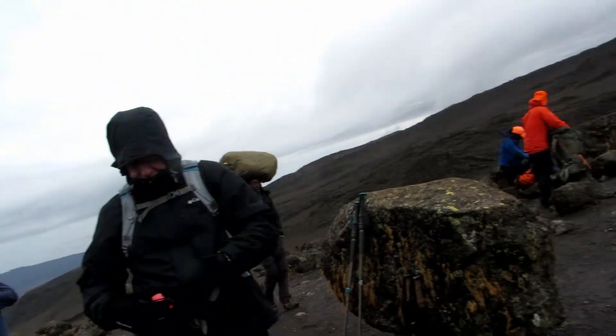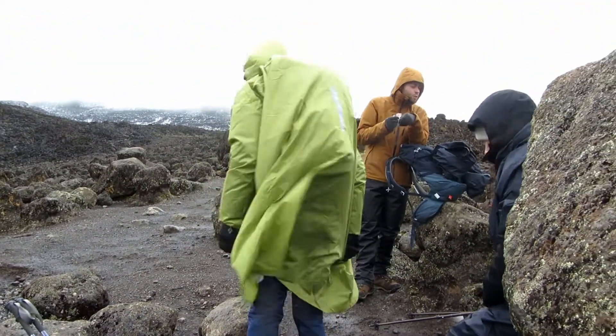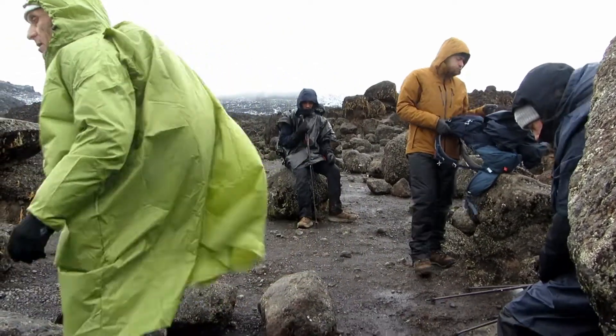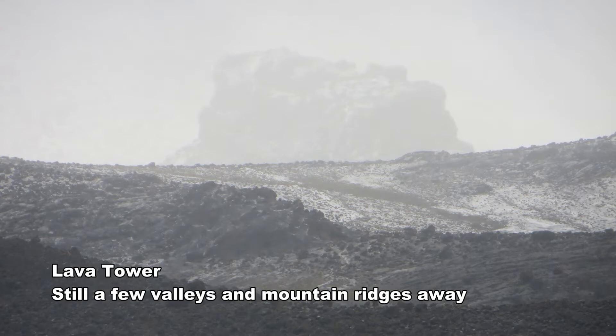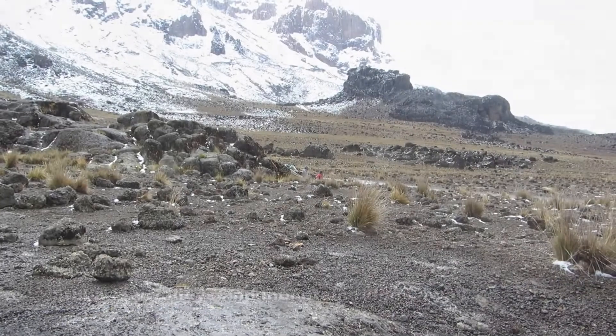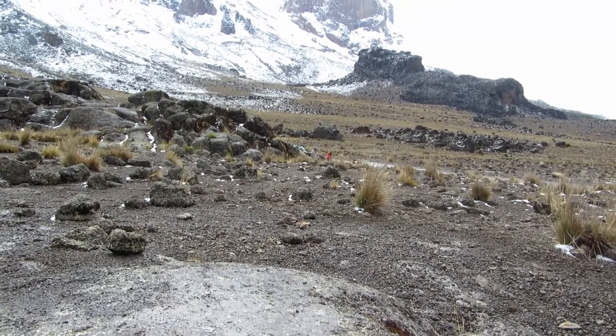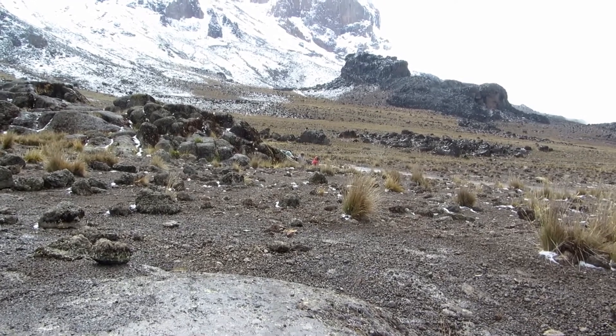We're at 14,548 feet, so we have another 700 or so in the port, but we're going to get to Lava Tower. We're somewhere just shy of 15,000 feet, and we're looking at Lava Tower — that's where we're heading for lunch.